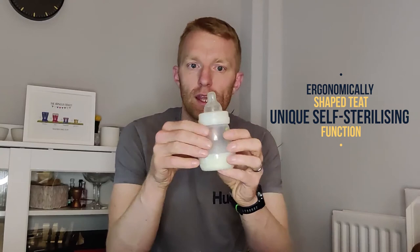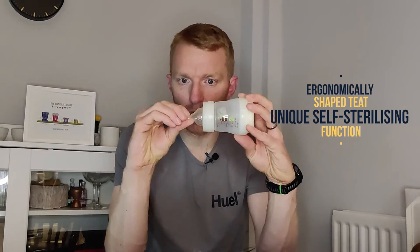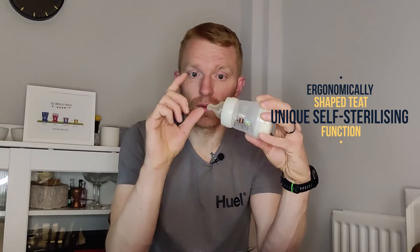With the MAM bottle, what we like is that the shape of the teat is slightly more suited to the baby being able to latch onto it — it's a more natural shape that a nipple takes on when the baby latches during breastfeeding. So you've got a more naturally shaped teat for the baby.